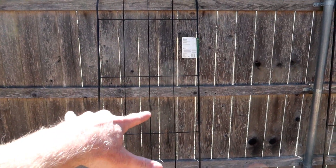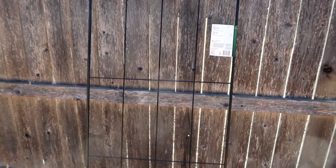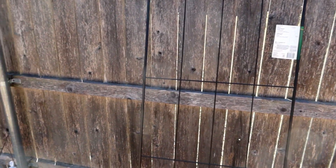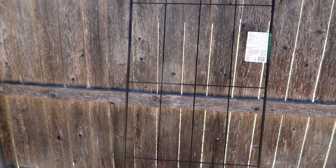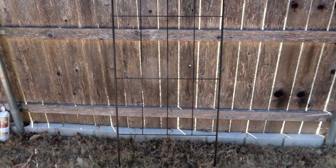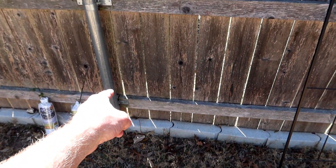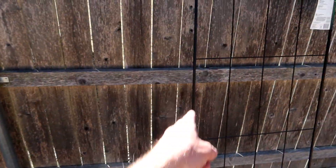So I took 96 minus 26.5 minus 26.5, which gave me 43 inches. I divided 43 inches by three, which means there's going to be a 14-inch gap between the post and this side of the trellis.